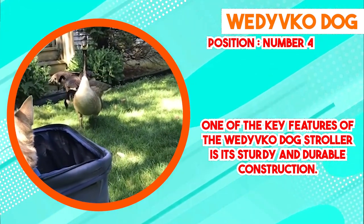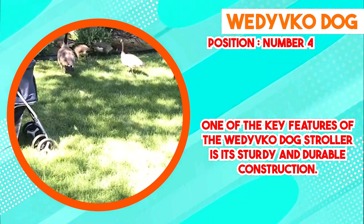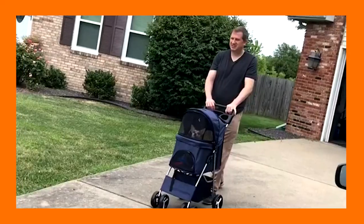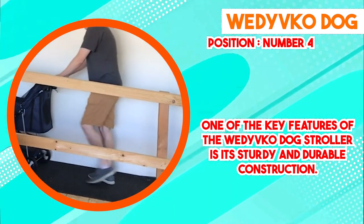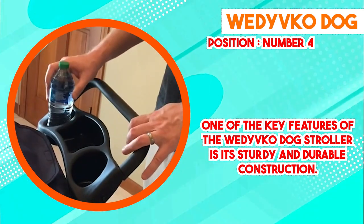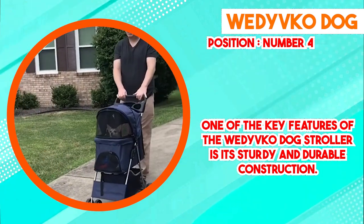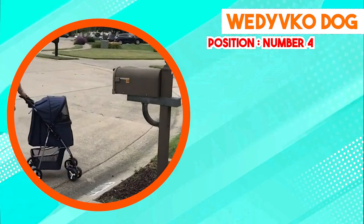The ergonomic design of the Wedi Vico Dog Stroller is another noteworthy aspect. The interior space is thoughtfully designed to accommodate pets of different sizes, allowing them to sit, lie down, and move around comfortably. This is particularly beneficial for pets with mobility challenges or those who require extra space to stretch and reposition themselves. The stroller's entry points are also designed for easy accessibility, making it convenient to load and unload pets.